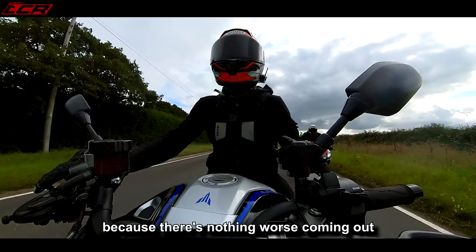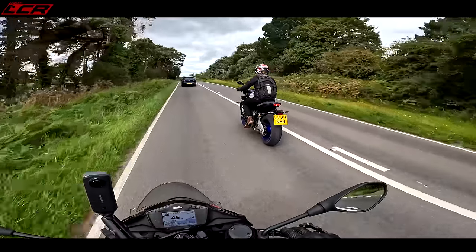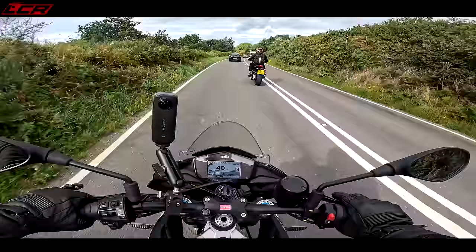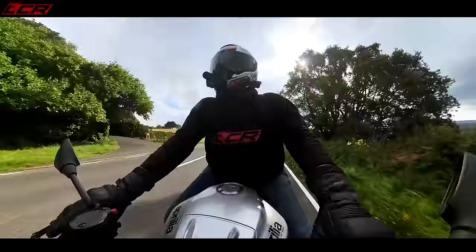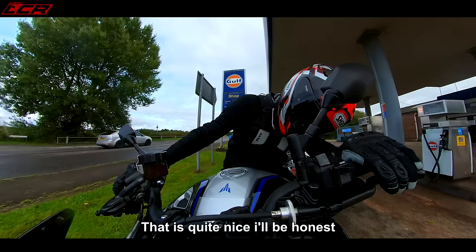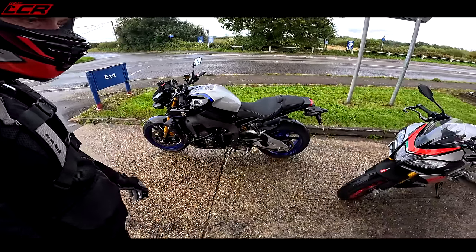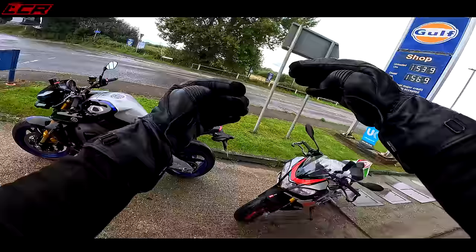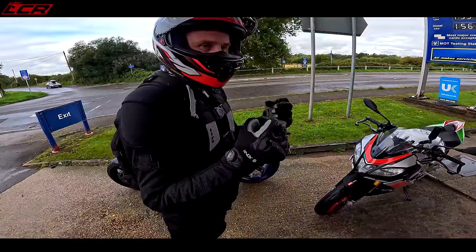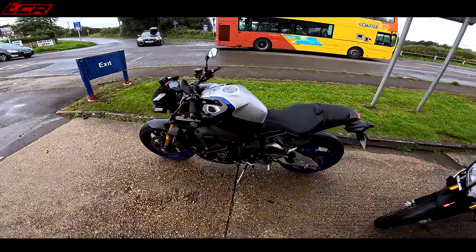Coming out of a corner and the electronics cut in - you think oh, I've got to knock it right down. I think you need to run the wheelie control off and manage it manually on the back brake, because it's almost just too intrusive. Well, you have got it on level three, which is the most intrusive wheelie control setting, so you might be better off dialing that back. Let's have a swap back and see how it feels. It's quite nice - you've got a V4, it feels like a V4, that motor. It doesn't feel like a straight four at all - it's so close to feeling exactly like a V4. It's impressive, I have to say.